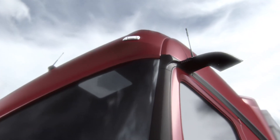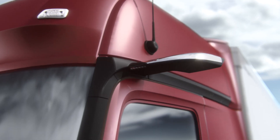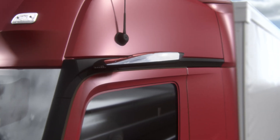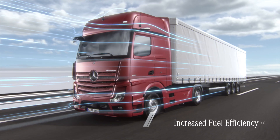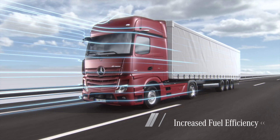The omission of outside mirrors improves the truck's aerodynamics and looks, reducing fuel consumption by up to 1.3% and minimizing dirt caused by the weather.